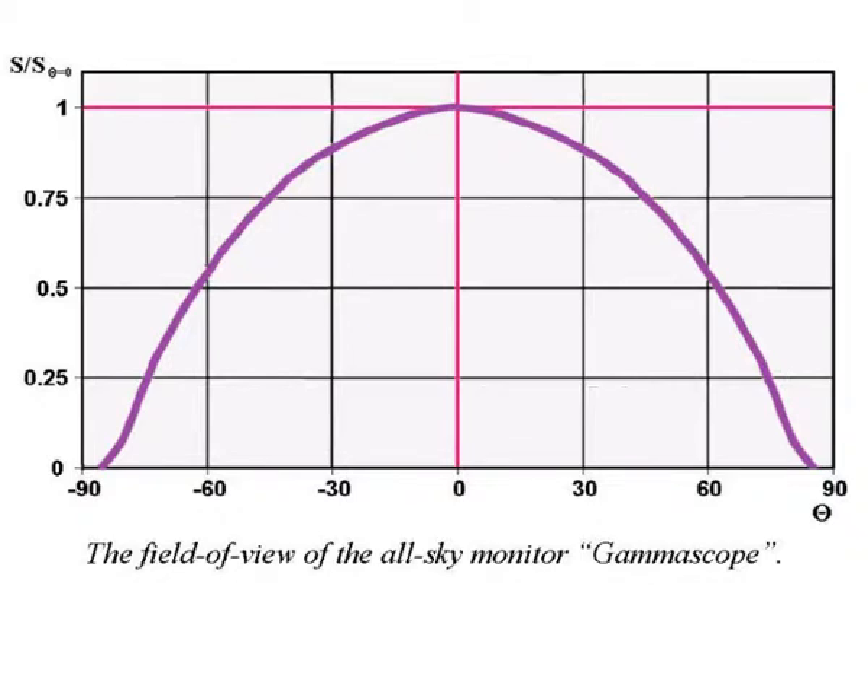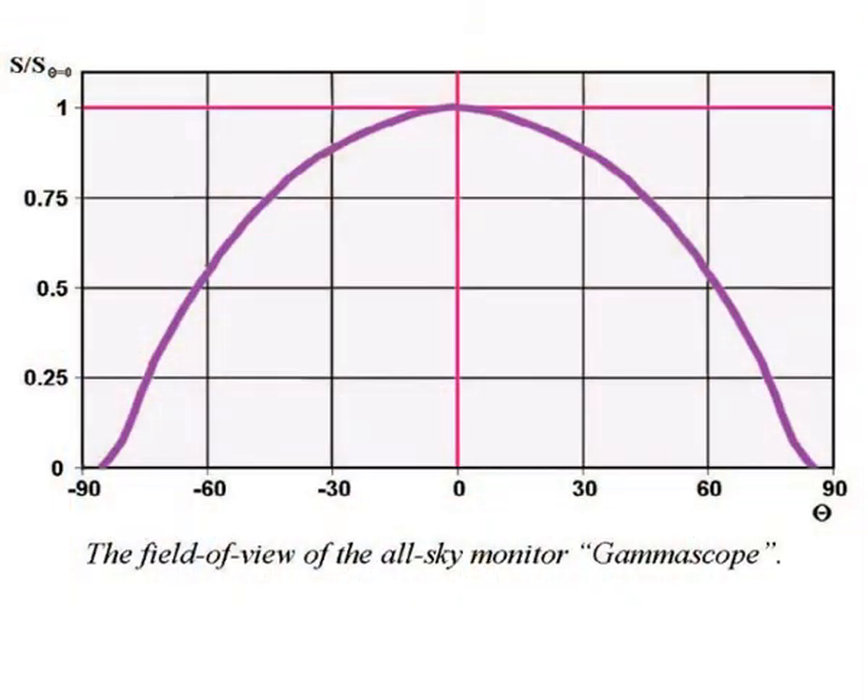A curve characterizes the field of view of the wide field gamma-ray instrument, showing that its total field of view is about 2π steradians.